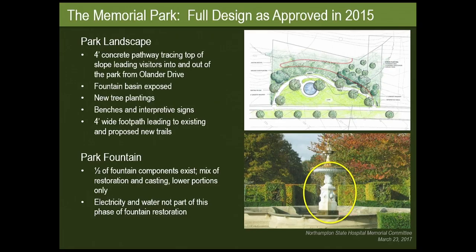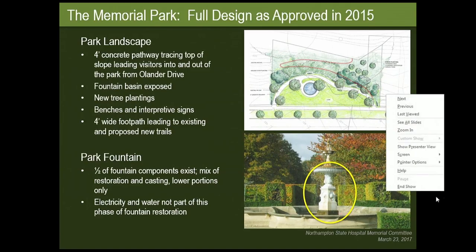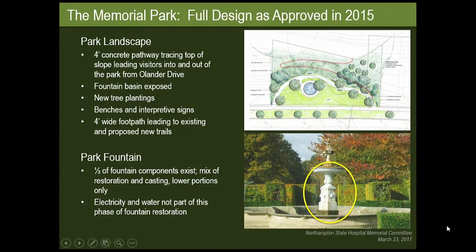This bottom shot is a picture of a fountain very similar to the one that used to exist at the State Hospital property. Our original plan was to restore everything we have currently — the bottom yellow circled piece — and also recreate the pieces on top. It was found to be really cost prohibitive, so at this point we're just restoring the bottom. Electricity and water are not part of this phase of the fountain restoration, as that was really cost prohibitive.